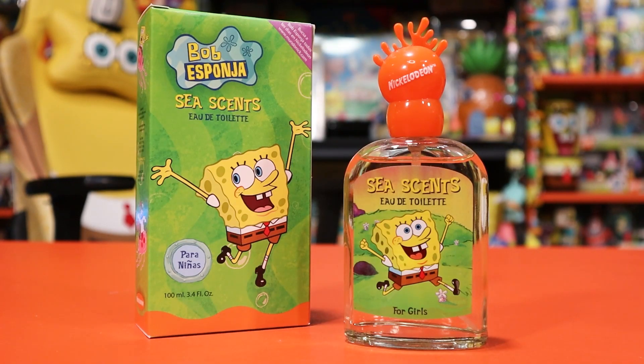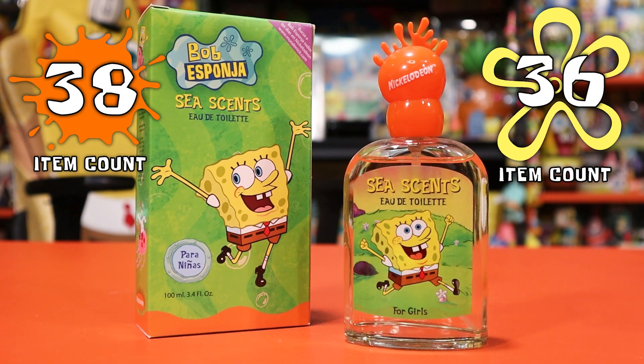Welcome to another episode of the Comfort Cartoons Archive, where I am adding up every single SpongeBob and Nickelodeon item in the Comfort Cartoons collection here in the cavern. If you guys aren't aware of our calendar, this is where it's at — on screen here today we'll be adding one new item.